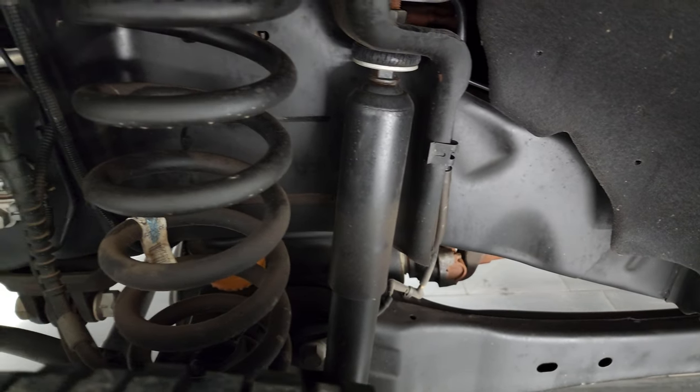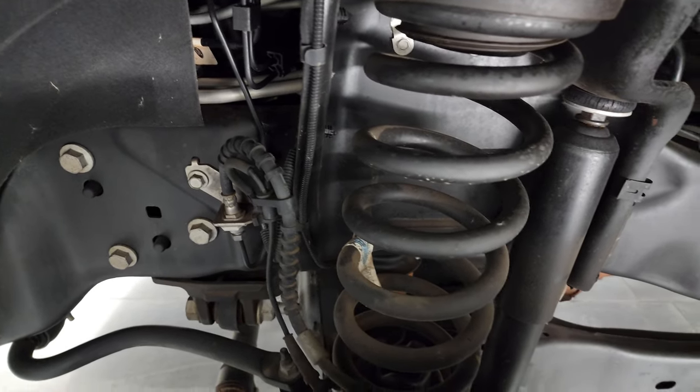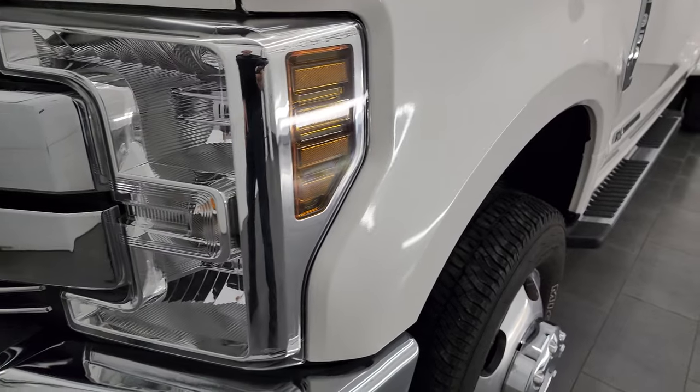Frame and underbody is exceptionally clean on this truck. This is a one-owner, clean title history, clean Carfax from Oklahoma. So it's pretty much never seen a winter in its life.